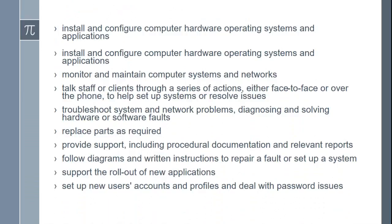Specific duties include: install and configure computer hardware, operating systems, and applications; monitor and maintain computer systems and networks; talk staff or clients through a series of actions, either face-to-face or over the phone, to help set up systems or resolve issues; troubleshoot system and network problems, diagnosing and solving hardware or software faults; replace parts as required; provide support including procedural documentation and relevant reports; follow diagrams and written instructions to repair a fault or set up a system; support the rollout of new applications; and set up new users' accounts and profiles and deal with password issues.